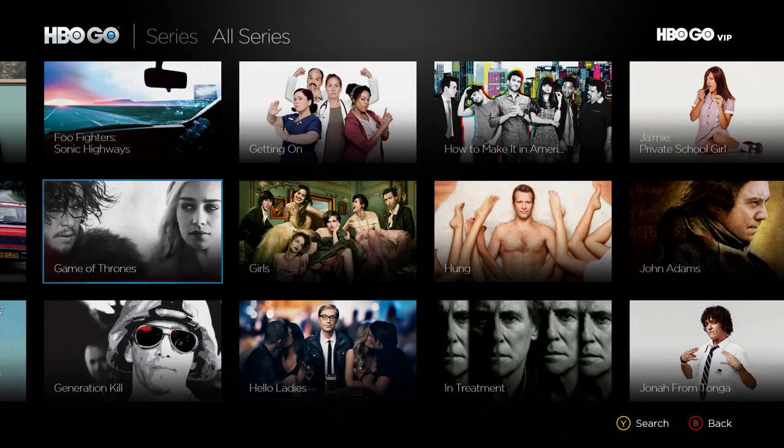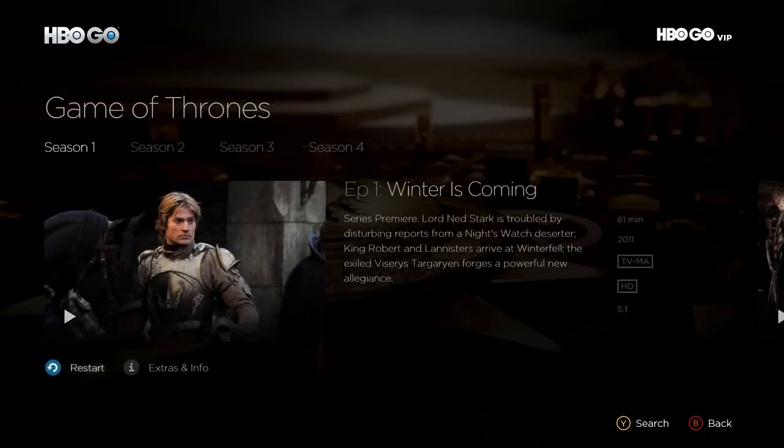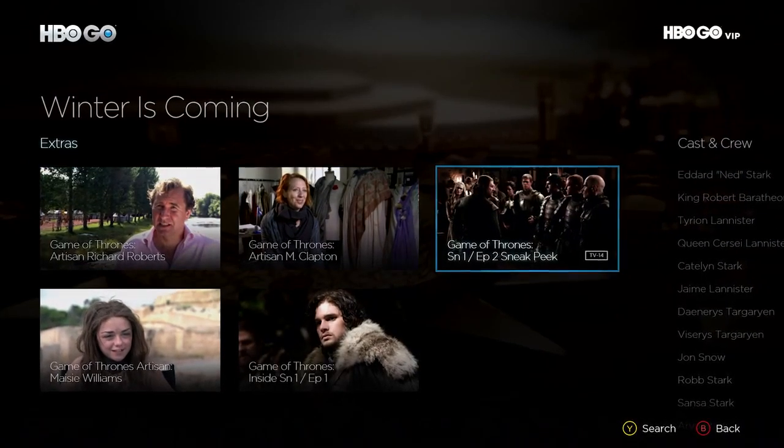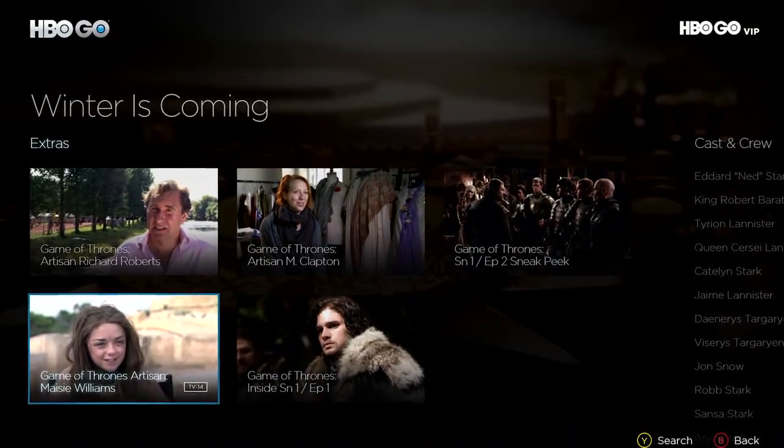Select a series like Game of Thrones, then select an episode you want to watch. You'll see an episode description, and you can also view behind-the-scenes videos, recaps, sneak peeks, and learn more details about the cast and crew by clicking on Extras & Info.